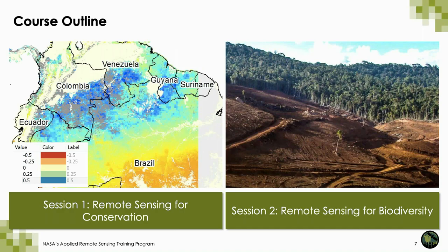In session one, I will be discussing remote sensing for conservation, and in session two, Amber McCollum will be discussing remote sensing for biodiversity. Both of these webinars are overviews of each of these topics and will include case studies so you can see how remote sensing is used for different aspects of conservation and biodiversity. We're really happy that all of you have joined this webinar.